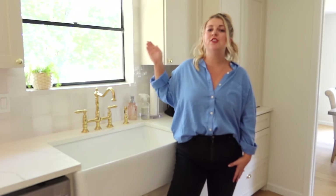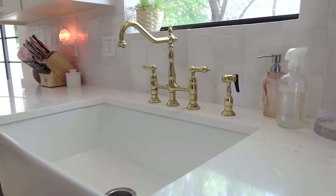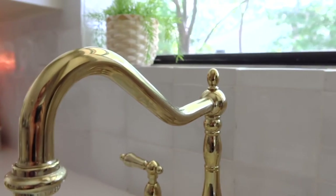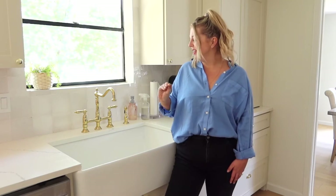I think it also just pairs so nicely with this gorgeous brass faucet. This is an example — you do not have to drop thousands of dollars on really high-end things. This is one of those budget-friendly faucets that has actually held up so well for us.